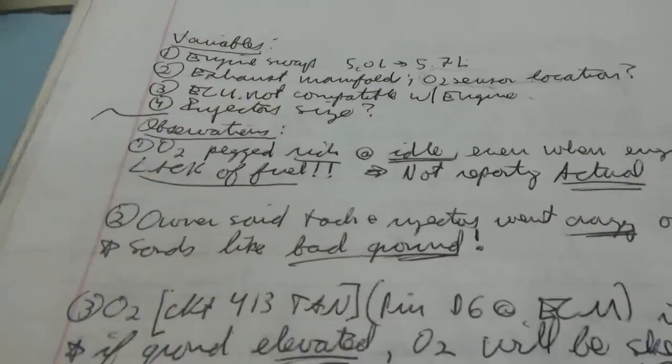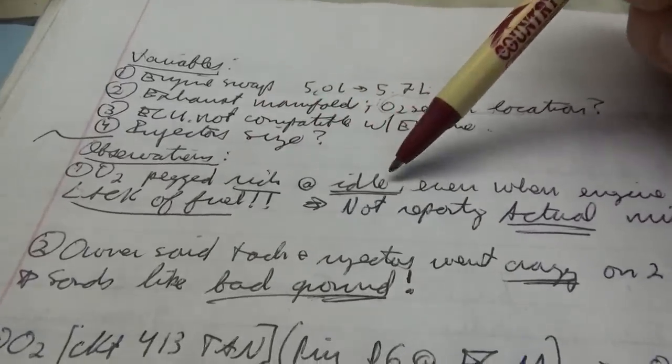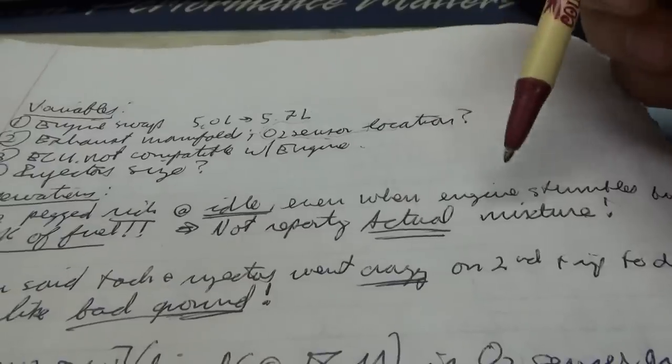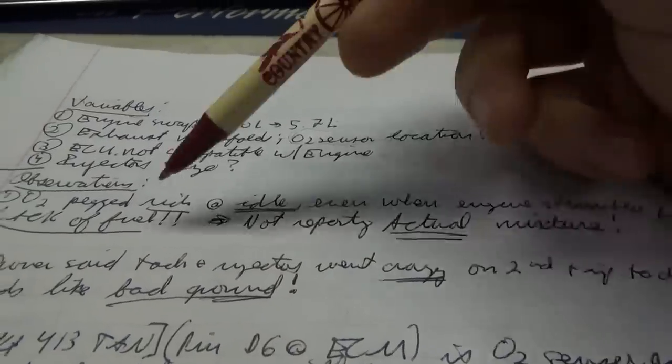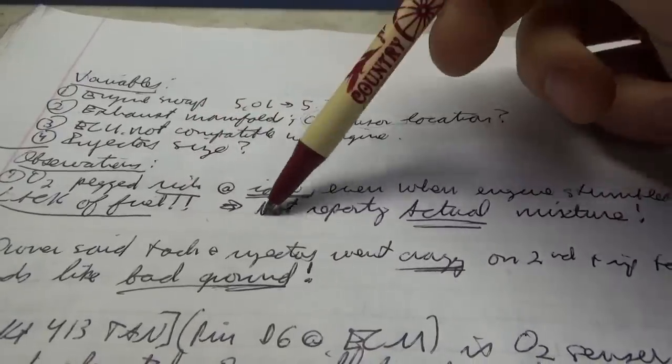Observations: the oxygen sensor is pegged rich at idle, even when the engine stumbles from lack of fuel. That is a red flag right there — is it reporting the actual mixture? I kind of doubt it, because if it's pegged rich and the fuel trims are going down taking fuel away enough to make it stumble, it's actually running really lean even though the oxygen sensor is pegged rich.